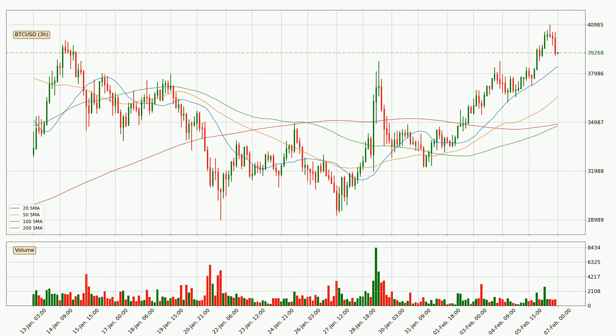Looking at the three-hourly simple moving averages, for this time interval the current price is above all of the simple moving averages, which looks bullish. You should watch if the closest SMA, the 20 SMA, could remain stable or if the price will dip below it, with the current price of around 38,410.